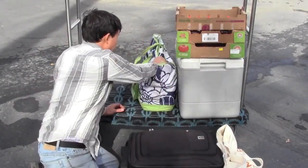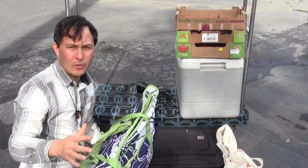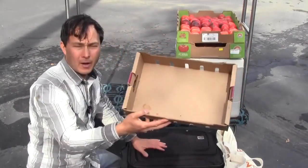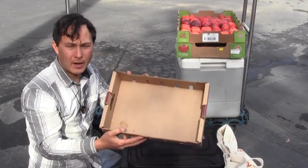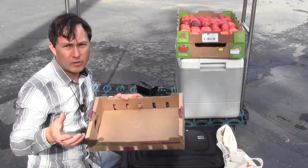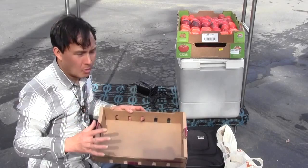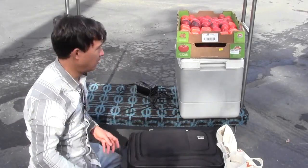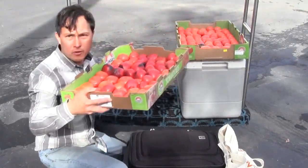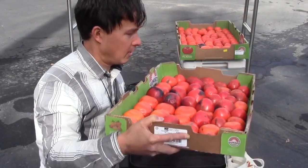Next we have a cooler bag I'll put extra fruit in. We also brought a bunch of empty boxes — very important. If you go to the farmer's market and they try to give you bags, the fruit gets all mushed. So I brought these boxes and loaded them up at the farmer's markets.